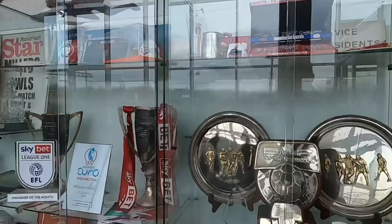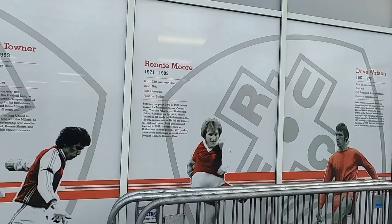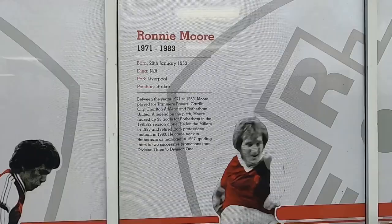Some of the trophies they've won over the years are on display. These must be the kits — they do play in red, actually. Here are some of the club legends from over the years. Ronnie Moore — I remember him more as manager though; he was the manager when they were at the old stadium.